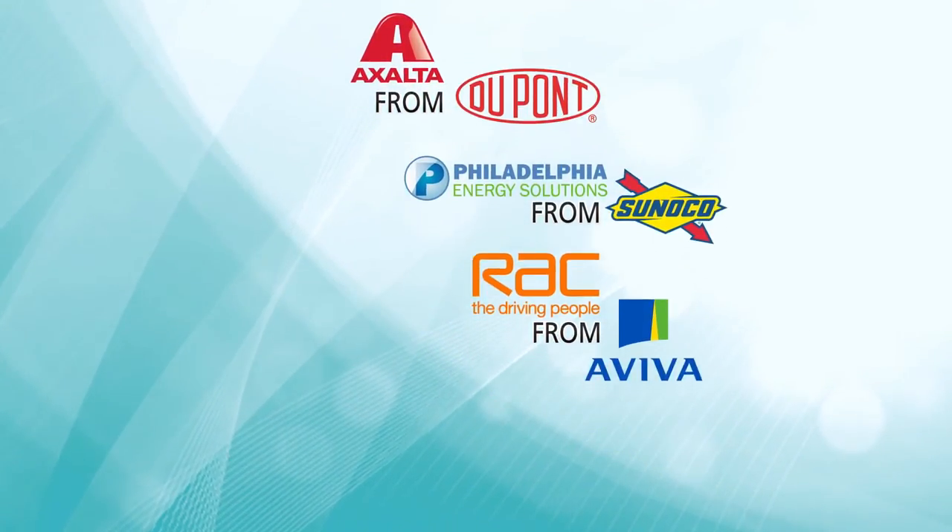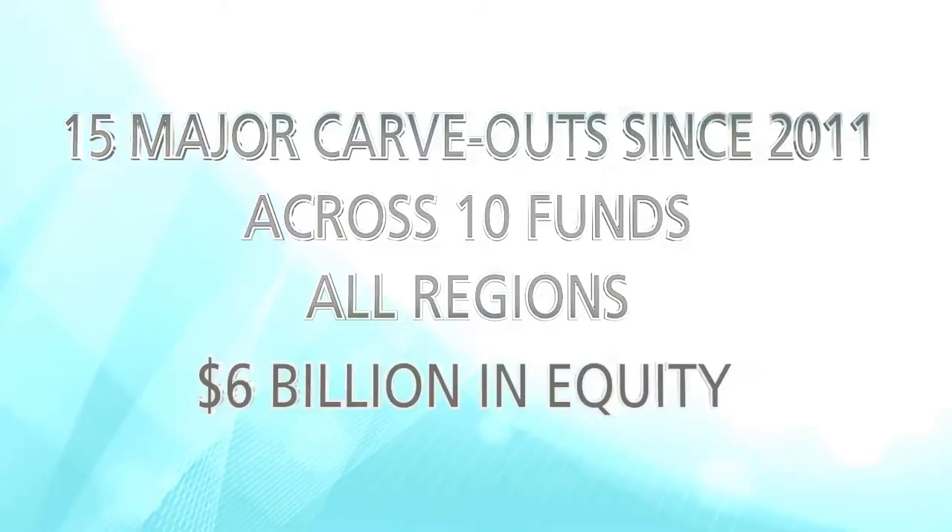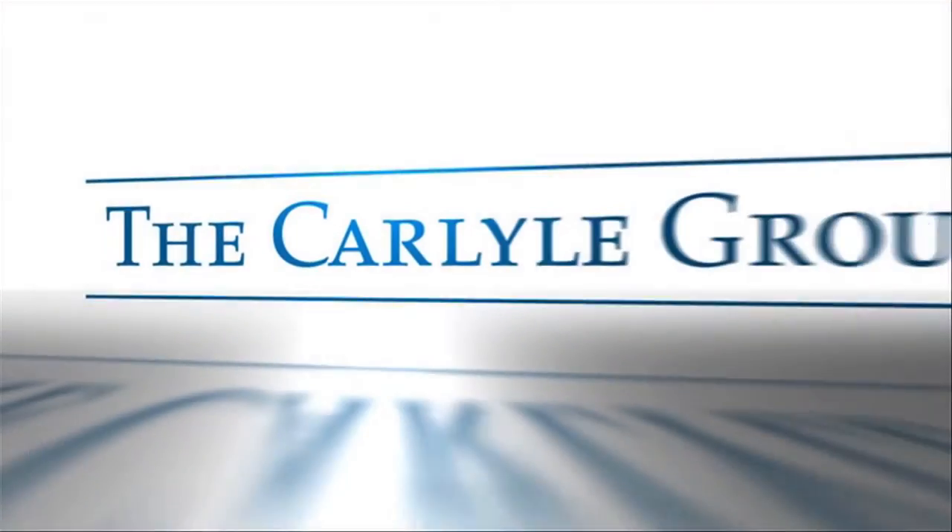In the past few years, we've completed more than a dozen major carve-outs across continents and across funds. Here's the bottom line: when value is locked inside a company, it takes a firm like Carlyle to get it out.